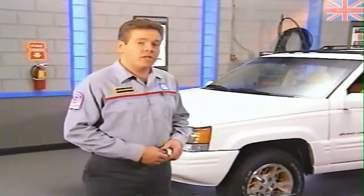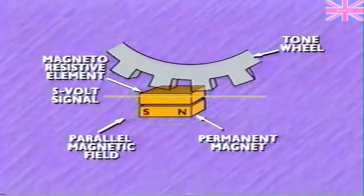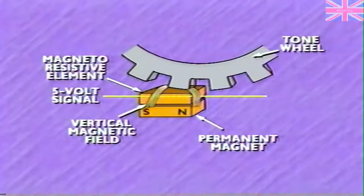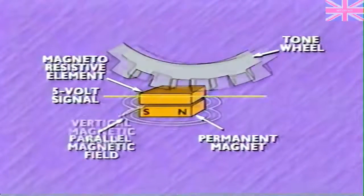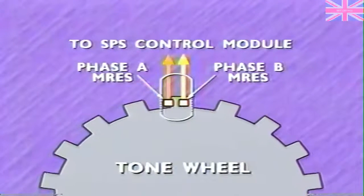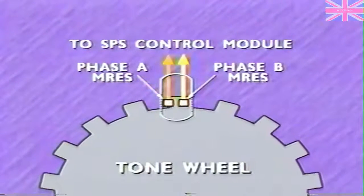The operation of the steering wheel speed sensor is somewhat different than that of the vehicle speed sensor. Each magnetoresistive element is positioned between a permanent magnet and the tone wheel. Current through the element creates a magnetic field. As a slot in the tone wheel aligns with the element, the magnetic fields in both the element and magnet are parallel and the element's resistance is relatively high. When a tooth aligns with the element, the magnetic fields are perpendicular and the resistance is relatively low. The effect of the varying resistance on a 5-volt signal produces a speed signal. To produce an accurate signal, the steering wheel speed sensor uses two pairs of MREs — the pairs are offset so that one pair is on the edge of a tooth while the other is in a slot, producing phase A and phase B signals.